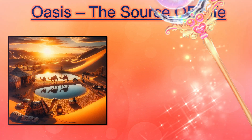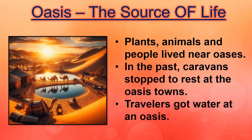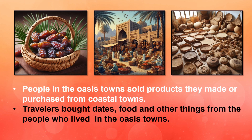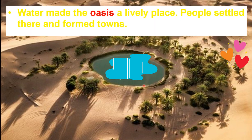Oasis is the source of life. Plants, animals and people live near oasis. In the past, caravans stopped to rest at the oasis towns. Travelers got water at an oasis. People in the oasis towns sold products they made or purchased from coastal towns. Travelers bought dates, food and other things from the people who lived in the oasis towns. Water made the oasis a lively place, and people settled there and formed towns.